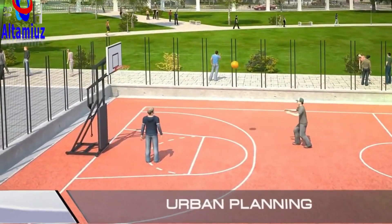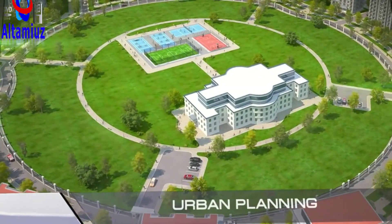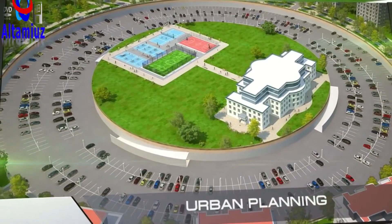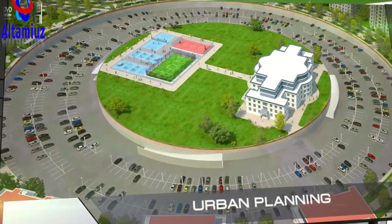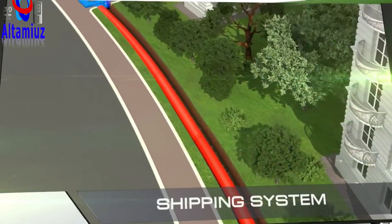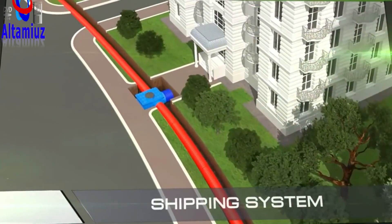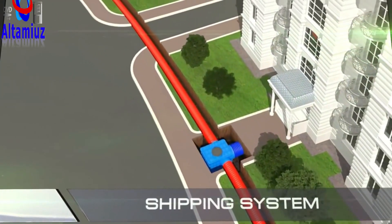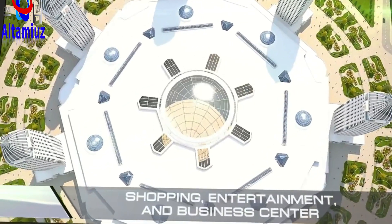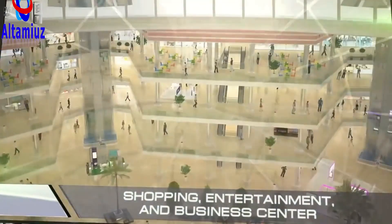Cities are divided into courtyards. In the middle of each courtyard is a modern school and kindergarten. The courtyards are equipped with underground two-level garages and parking areas. The transportation routes in the city are carefully planned to avoid traffic jams. There's an automated underground shipping line leading to each apartment building, allowing residents to send and receive medium-sized packages without leaving their apartments.